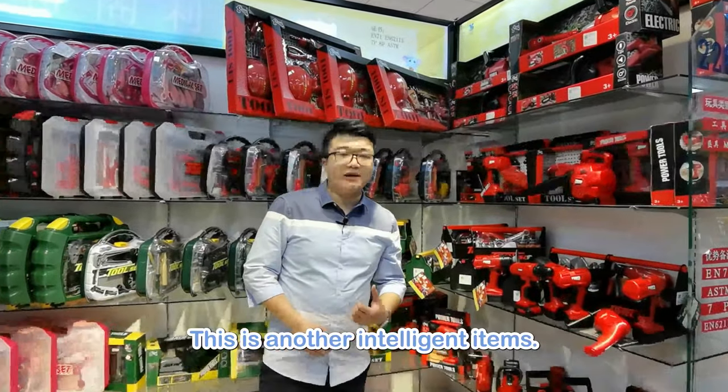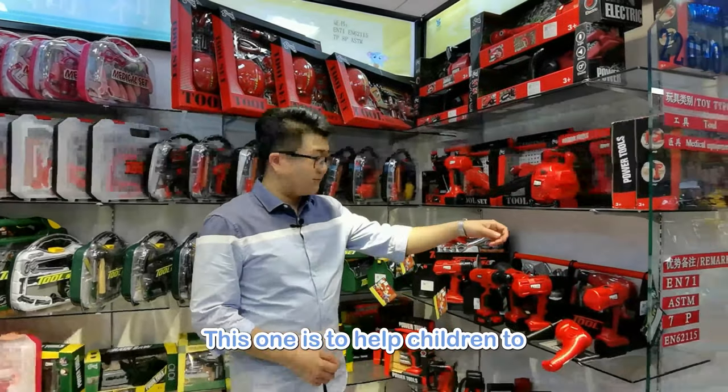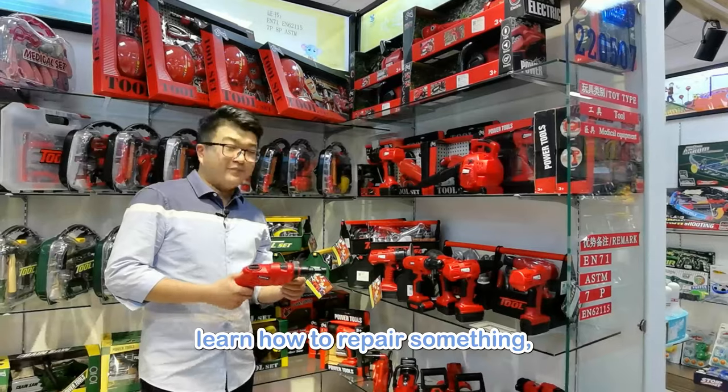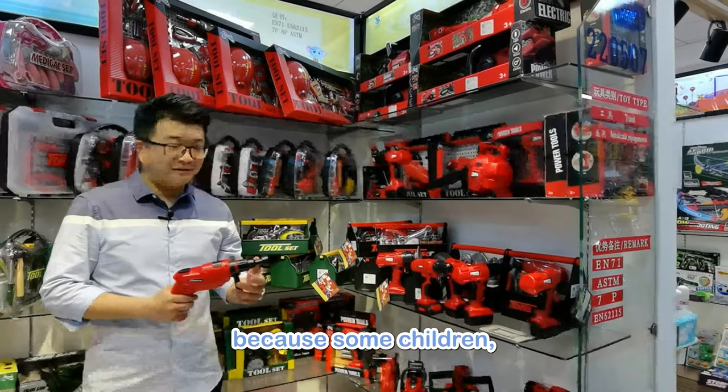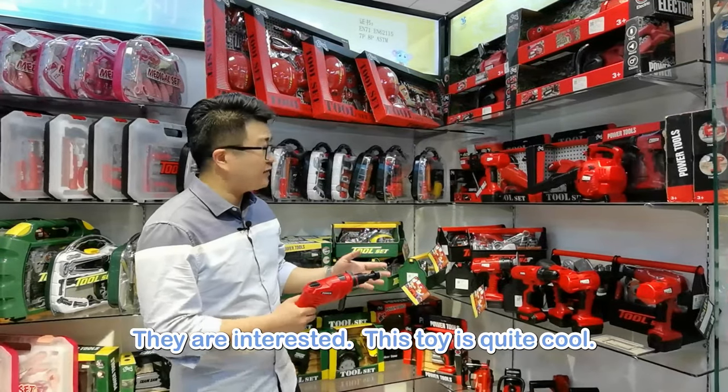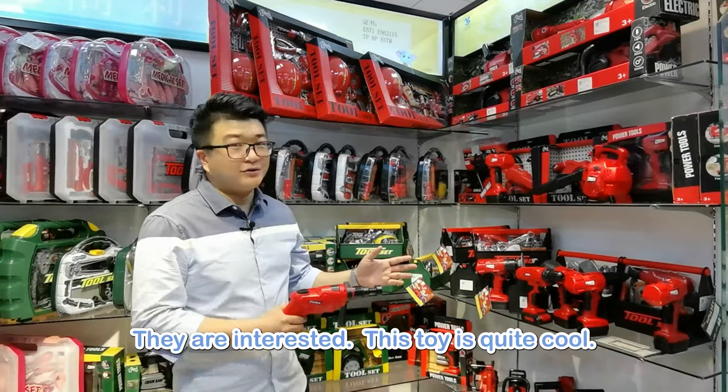This is another intelligent item. This toy helps children learn how to repair things, because some children see their father always repairing something and find it interesting. So this toy is quite cool.